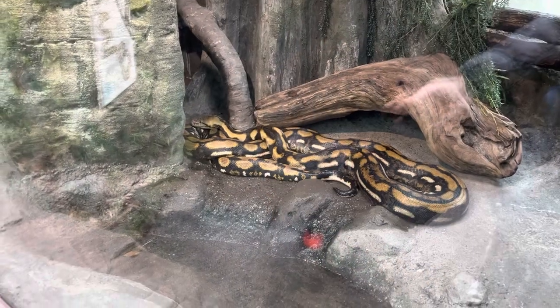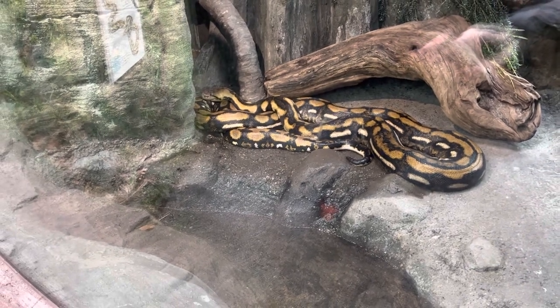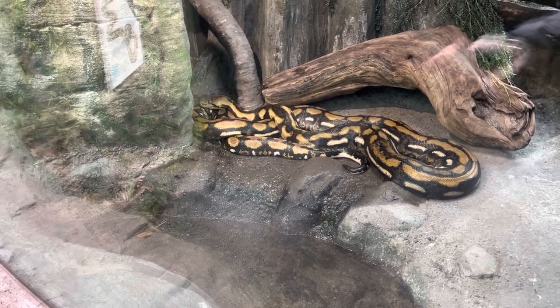This next angle I'm going to show I know can be a little triggering for some people. So if you are not a fan of snakes, I recommend that you skip ahead for the next 15 seconds or so. Here we have a reticulating python — the largest snake in the world. They can reach more than 30 feet in length.